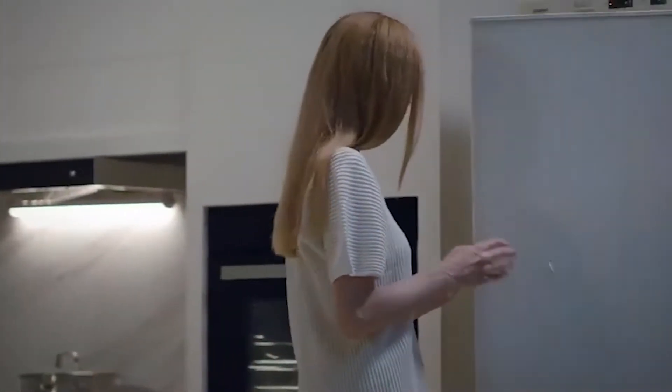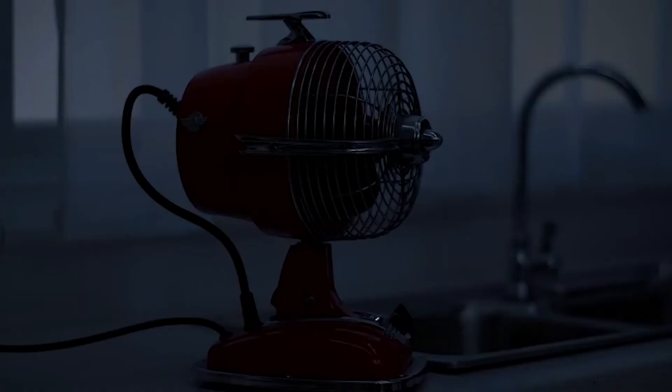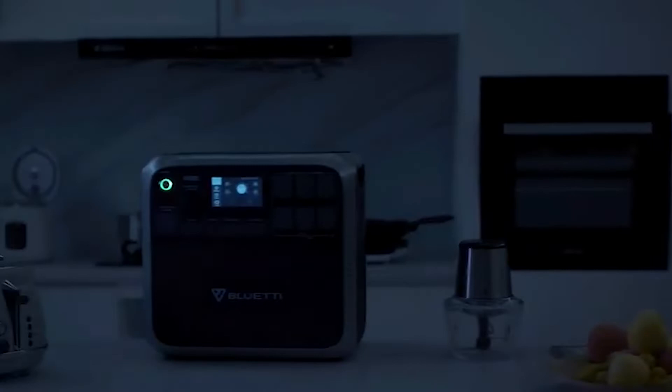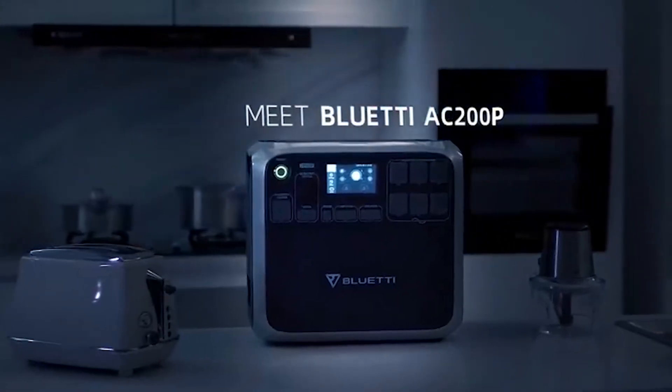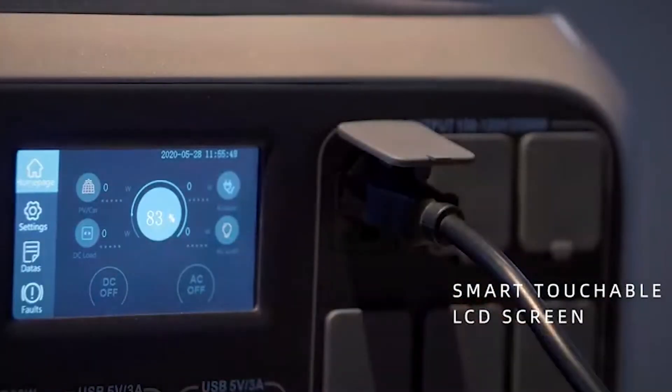The only thing certain in life is uncertainty. Waiting forever for the power to come back on? No problem, we've got you covered. Prepare yourself for unexpected emergencies. Stay connected and safe during unforeseen circumstances.